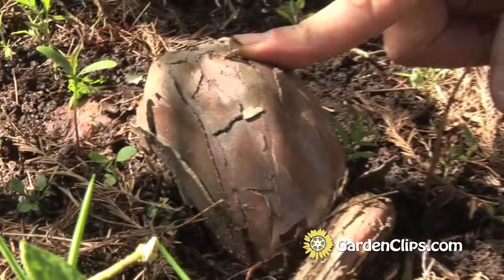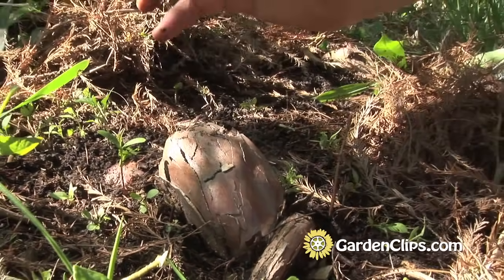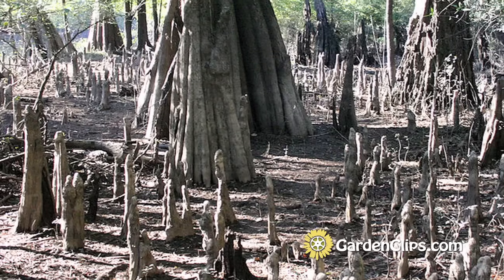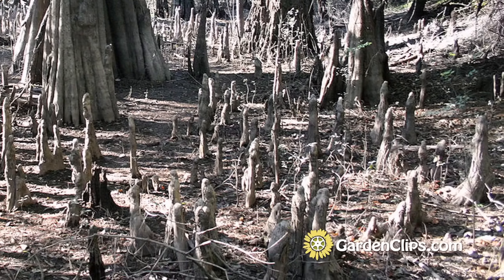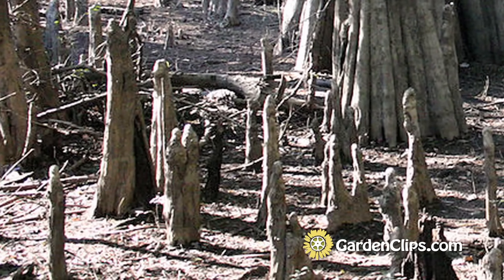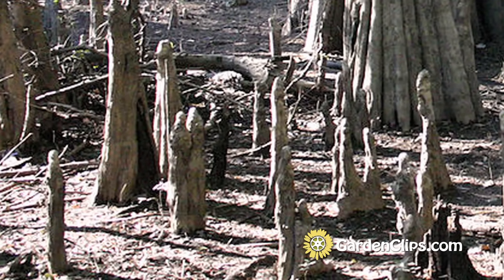Now, where bald cypress are really happy is in swamp-like conditions. And in those conditions, they begin to grow what is called knees — these structures that come out of the ground, off of the root system. They can actually rise to a foot and a half to two feet or even more. They're not really sure exactly why these knees form under those conditions. It's been posited that it could be for structural support, or it could have something to do with the exchange of air and gases. No one's come up with the definitive answer to that, as far as I know.